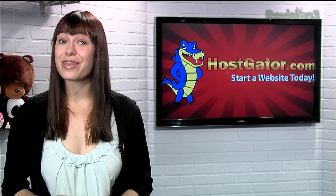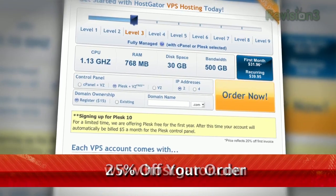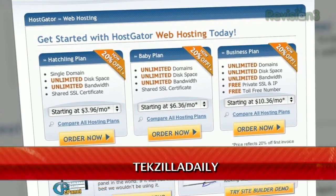HostGator servers are also 130% powered by wind energy. For Revision3 viewers, HostGator is offering 25% off your order or your first month free. Just go to www.hostgator.com and enter the code TECHZELLA daily at checkout.